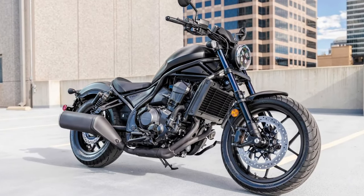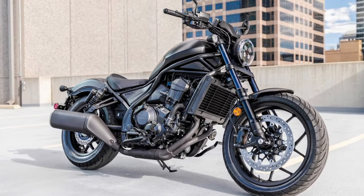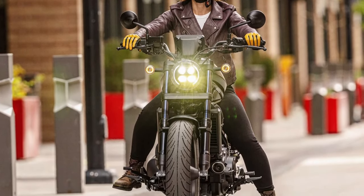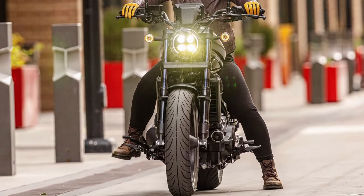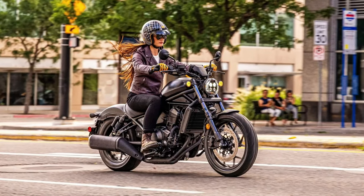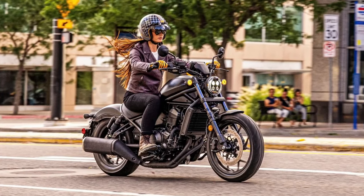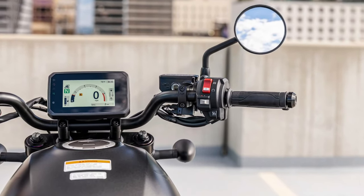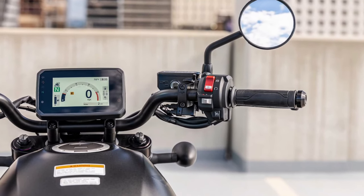The 2025 Honda Rebel 1100 Tour represents a sophisticated evolution in Honda's Rebel series, designed to blend the iconic Rebel styling with the comfort and features necessary for long-distance touring. This model aims to cater to riders who seek both performance and practicality in their touring motorcycle.